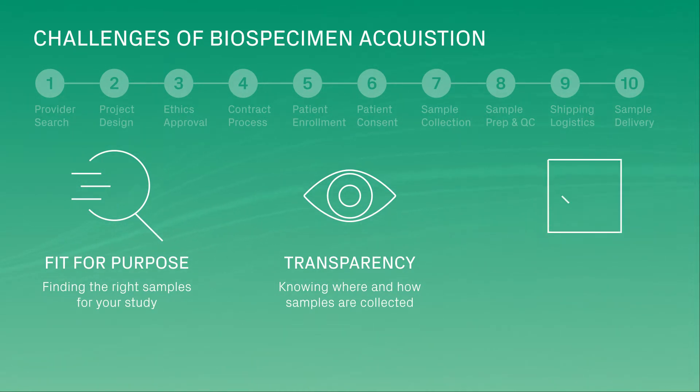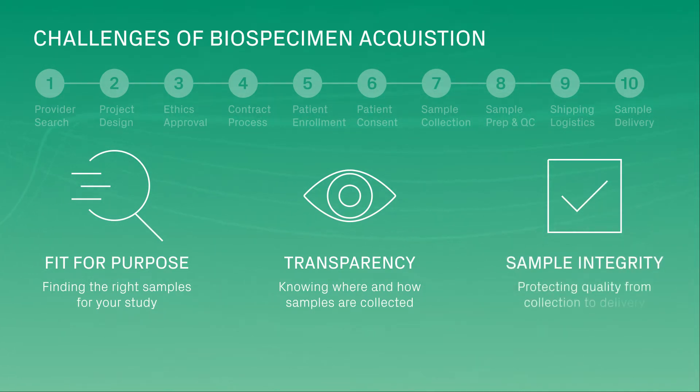From collection to delivery, sample quality is at risk. You'll need to work with providers and couriers to protect the integrity of specimens as they are prepared, handled, and shipped.